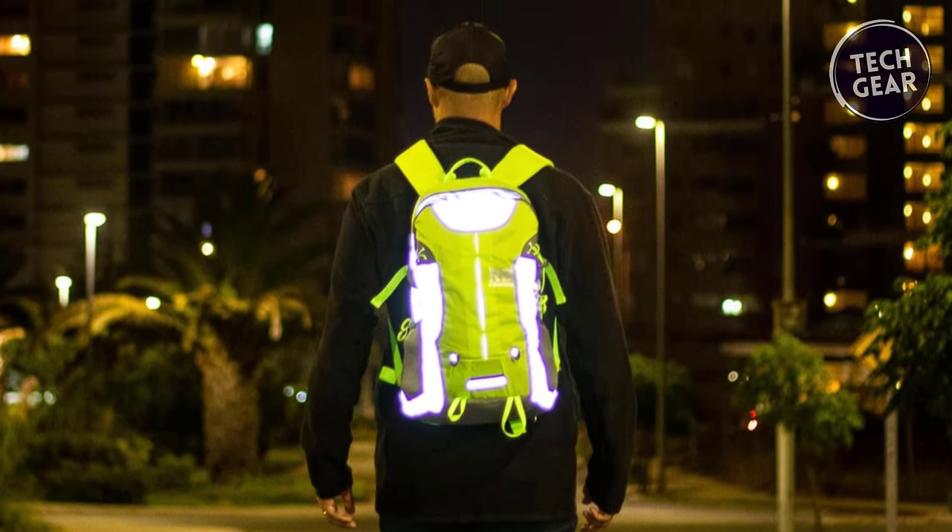The Reflective Rider Bag isn't just about safety and functionality — it's a stylish statement. The helmet net provides secure storage, and the vibrant color design adds a touch of flair to your motorcycle, bike, or scooter commuting experience. Elevate your ride with the perfect combination of safety and style — the Reflective Rider Bag has you covered.